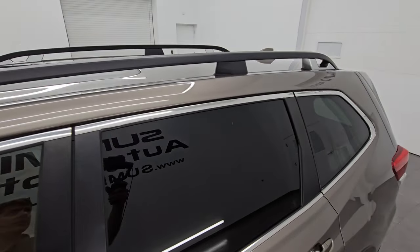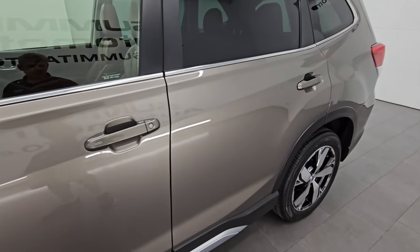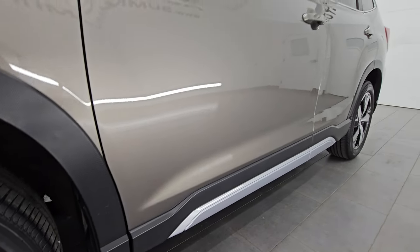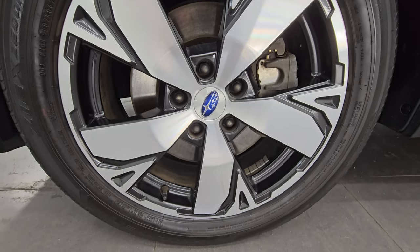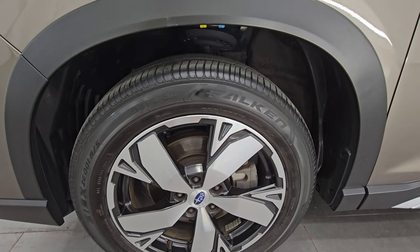Sepia bronze metallic is the color — the paint code is SBM. I show all my videos in 4K. If you like the video, subscribe to the YouTube channel, click the bell notifications and get updates on the videos I do each and every day, as well as having access to one of the largest catalogs of vehicle and SUV walk-arounds on YouTube. Stay current on our ever-changing and vast inventory as it changes daily.